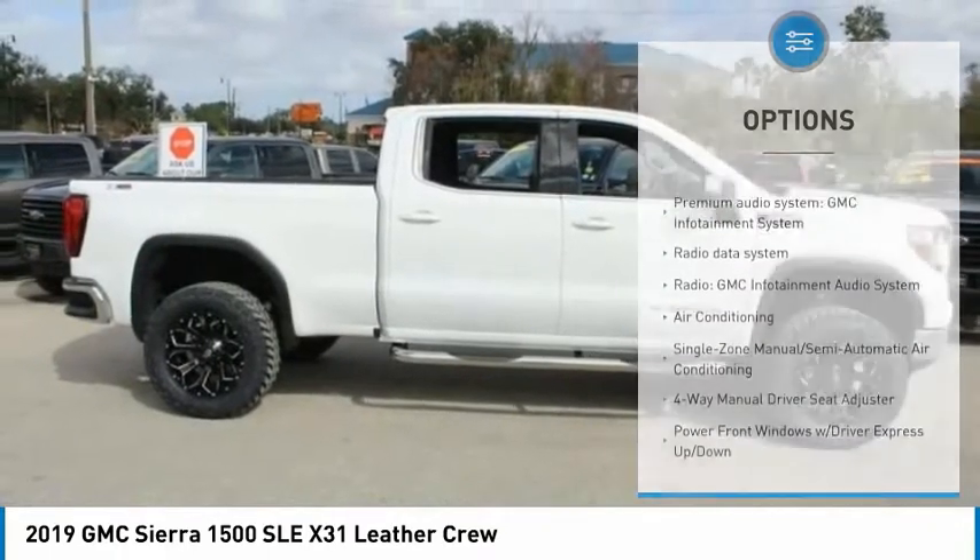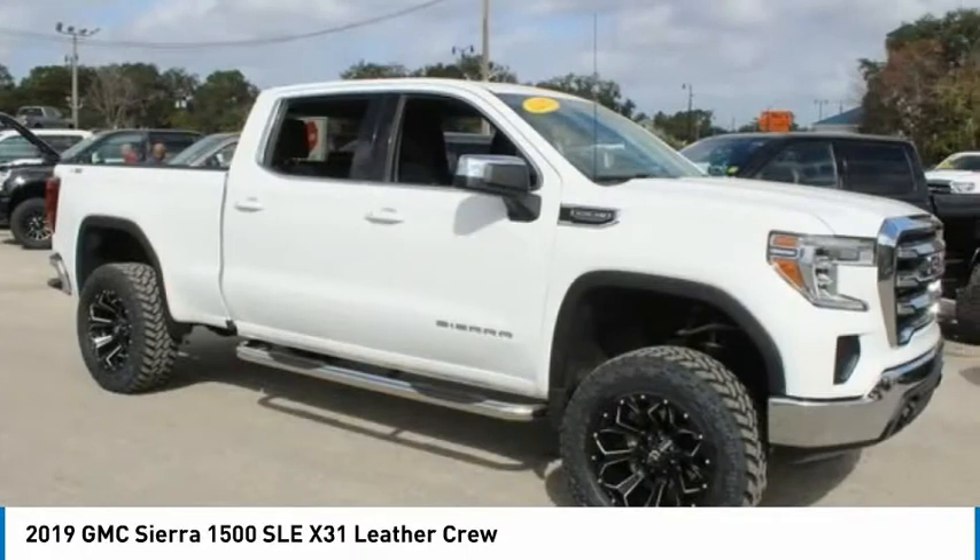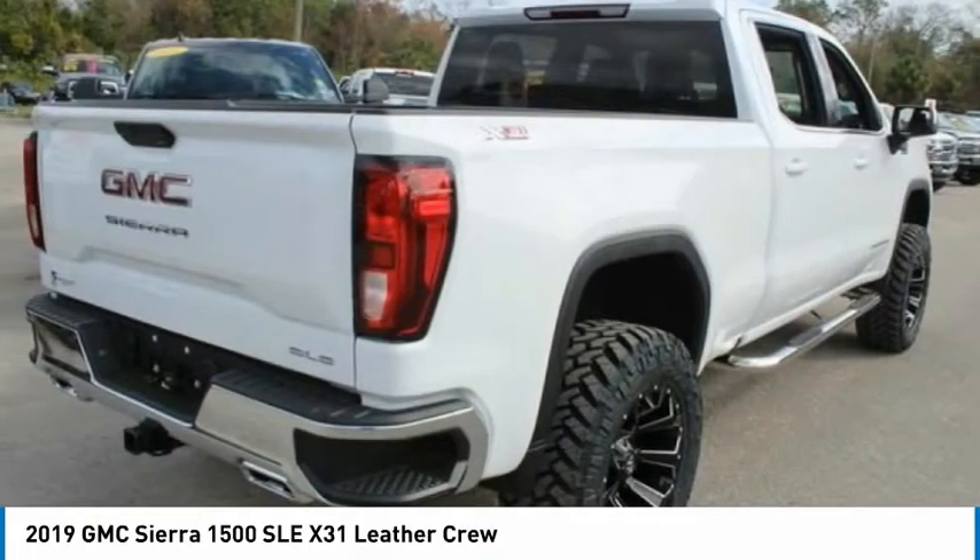Rear step bumper, front wheel independent suspension, speed control, four-wheel disc brakes, steering wheel audio controls.